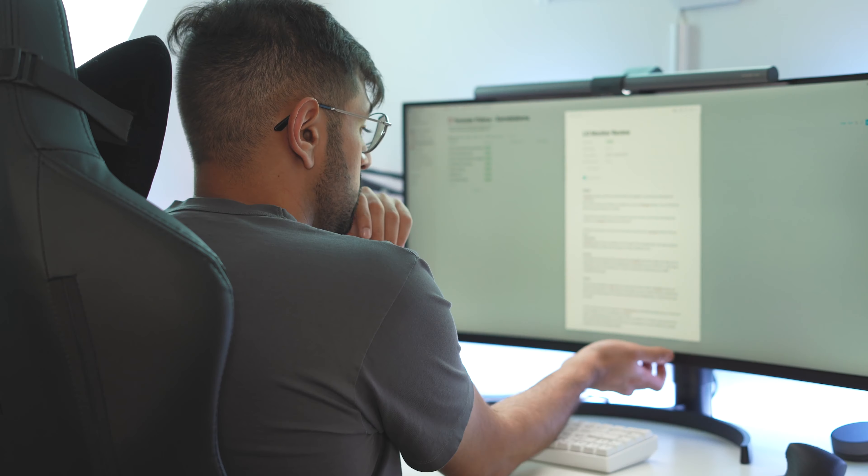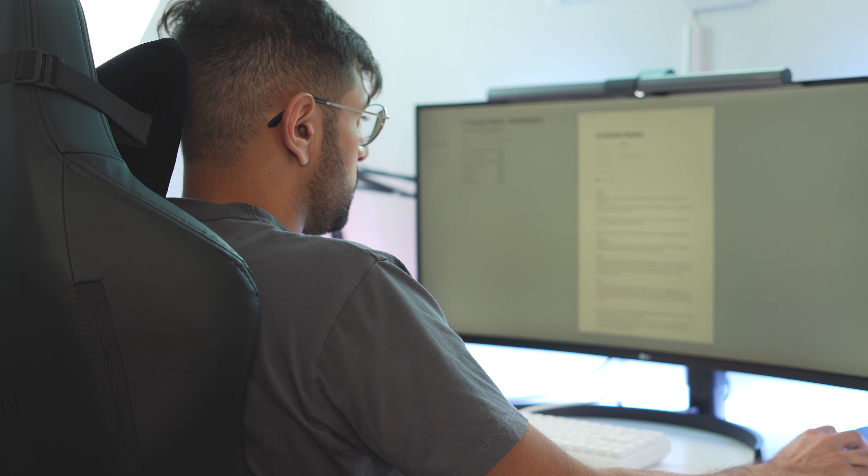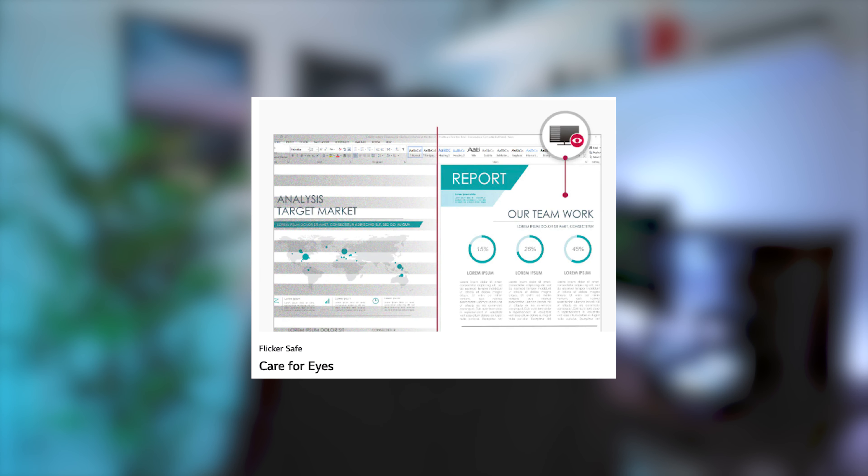Moving on from design, I'm going to talk about some features that I don't particularly use but that LG feature quite heavily on the website. The first two are both around productivity: reader mode and flicker save. Reader mode reduces blue light to lessen eye fatigue and also matches the screen to the color of paper for an optimal reading experience. Flicker save reduces invisible flickers on the screen, providing a more comfortable working environment for your eyes. Then moving from working to gaming, there's also AMD FreeSync — if you turn FreeSync on, it reduces screen tears and stuttering and generally makes the gaming experience a lot better.